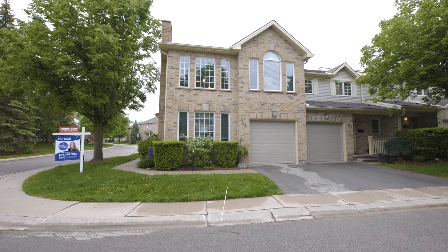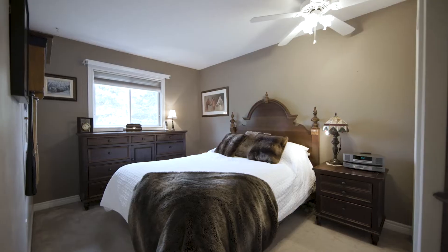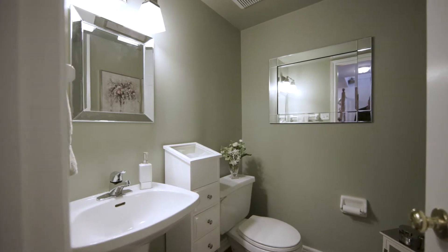Hi, I'm Michelle Simons with Keller Williams Lifestyles Realty. Today I'm at Highland Green located at 10 Rossmoor Court. This is unit number 64, an end unit with a single car garage, three bedrooms, two full bathrooms, and two half bathrooms. Let's go inside and take a look.